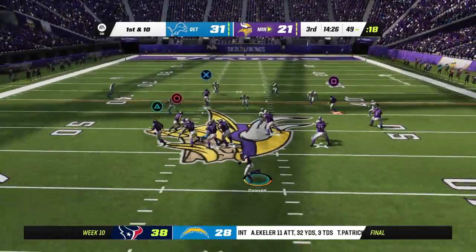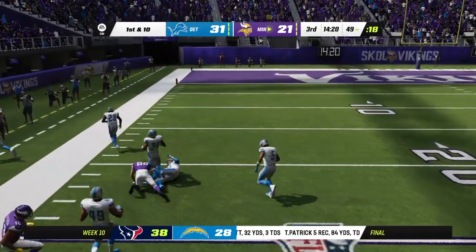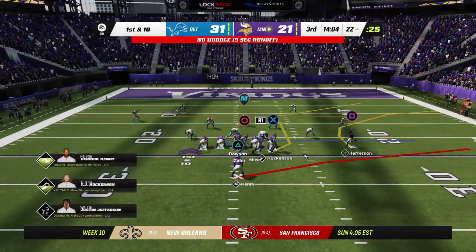Off the bootleg, Dawson steps away — and that is going to be pulled in one-handed. Looking to speed things up here, going with some tempo.